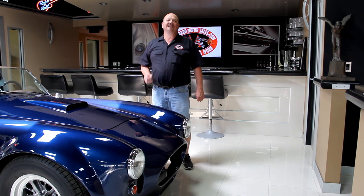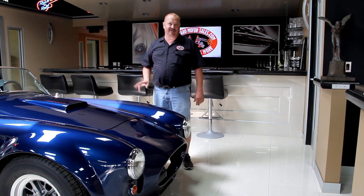Hi, it's Greg of Vanguard Motor Sales. I'd like to welcome you to the showroom. Today we're going to be taking a look at a 1967 Mustang. It's a fastback, it's red, it's got a four-speed in it. This thing is a blast to drive.